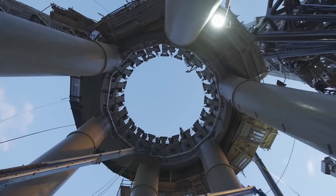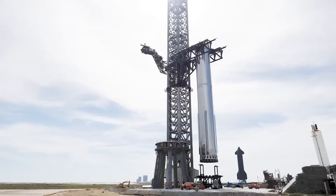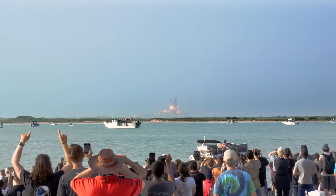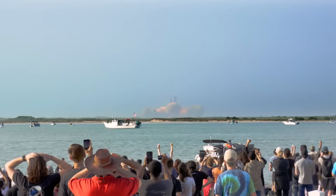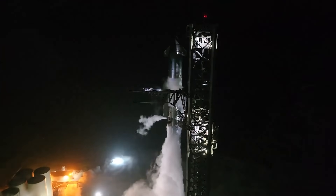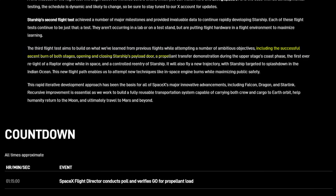In addition to final launch prep, we also learned more about some of the upgrades and changes from the last flight to today. The third flight test aims to build on what we've learned from previous flights, while attempting a number of ambitious objectives, including the successful ascent burn of both stages, opening and closing Starship's payload door, a propellant transfer demonstration during the upper stage's coast phase, the first ever reflight of the Raptor engine while in space, and a controlled re-entry of Starship.